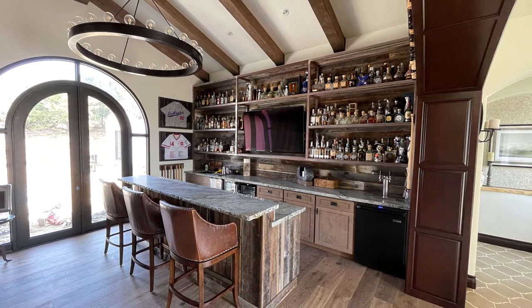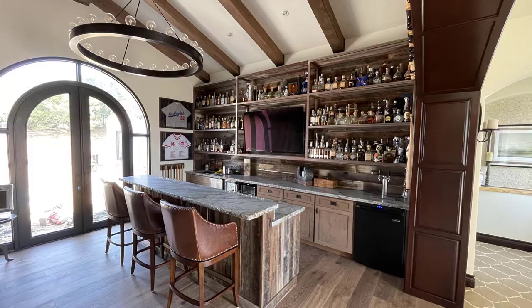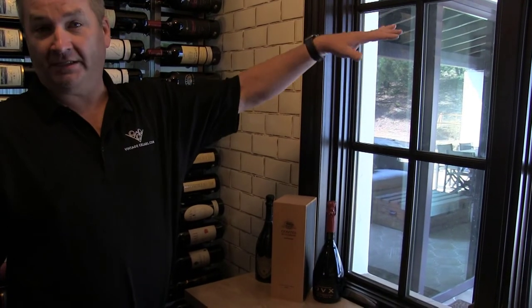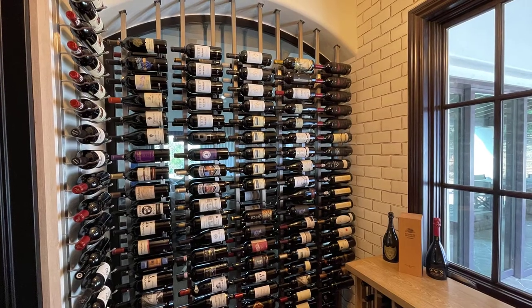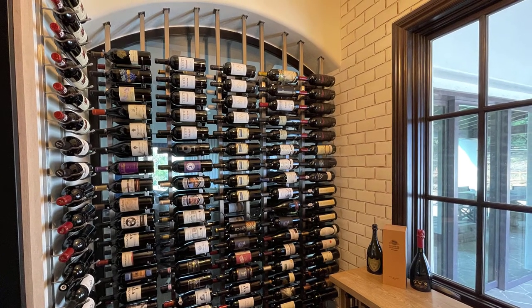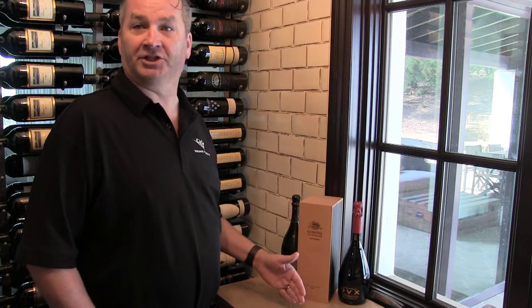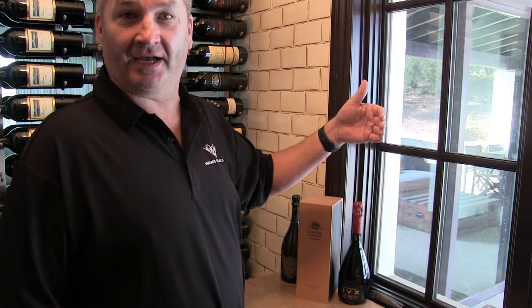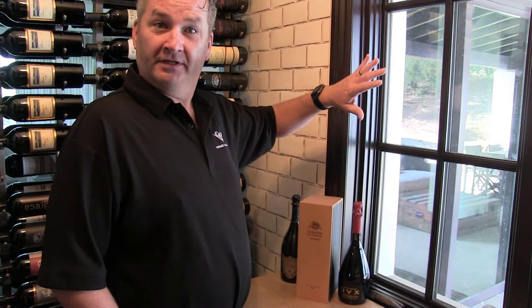One negative about this space: we do have an exterior window — not something I normally want in a wine cellar — but in this case we weren't able to get rid of it. It is under an overhang, so there's no direct sunlight that actually gets into the wine cellar. So we didn't have to worry about any kind of window treatments or anything like that. There are ways to work with it — you could put just a blackout shade on here, or you could actually close it in and stucco the outside.